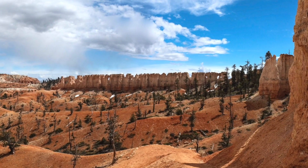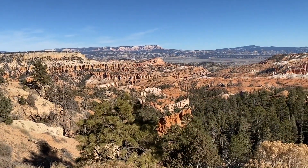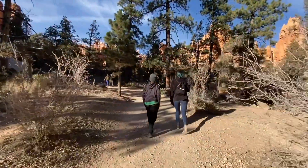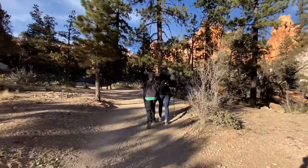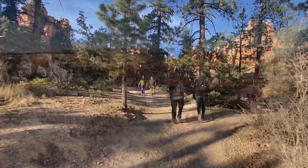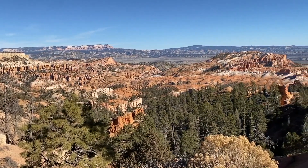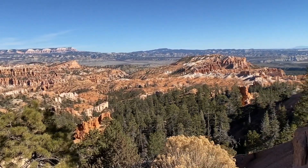If you don't want to hike the entire loop but still want to see some of this trail, you can reach the Tower Bridge by walking one and a half miles from the trailhead north of the Sunrise Point entrance. If you do plan to hike the full loop, make sure to bring plenty of water, sunscreen, and a hat, since this trail receives full sun.